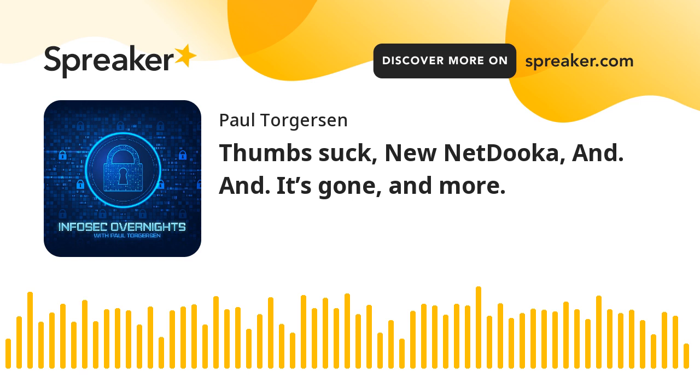That's all for me today. Remember to like and subscribe. And as always, until next time, be safe out there.